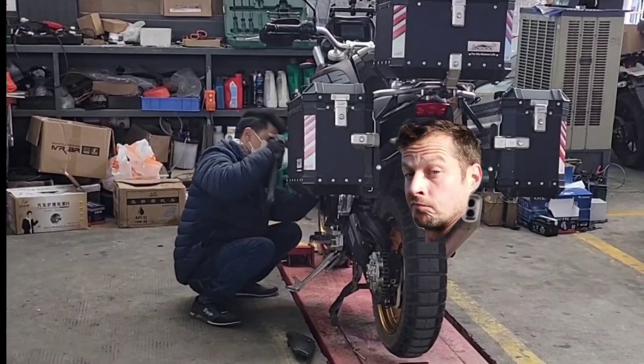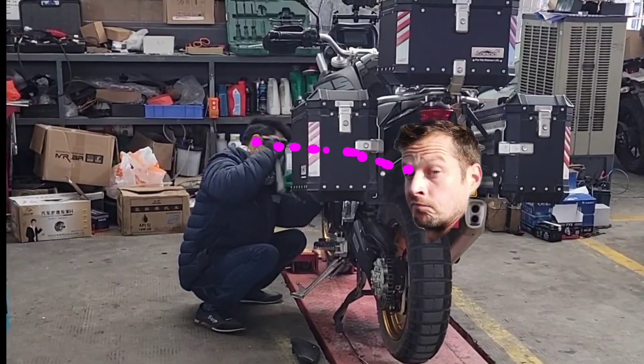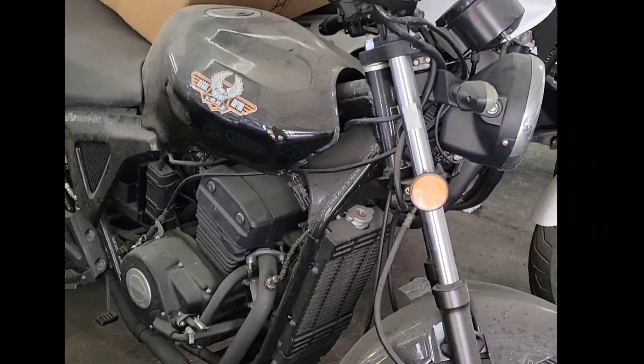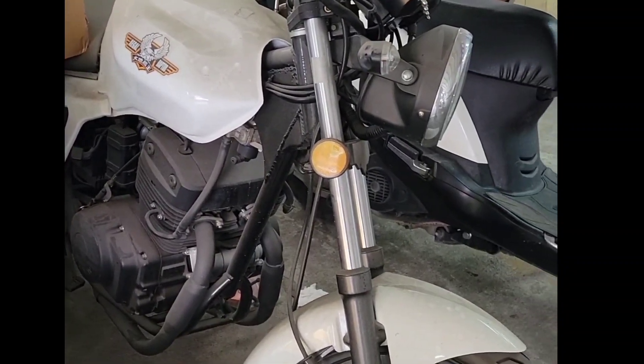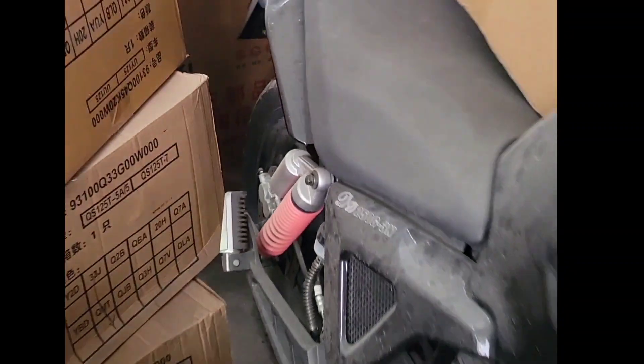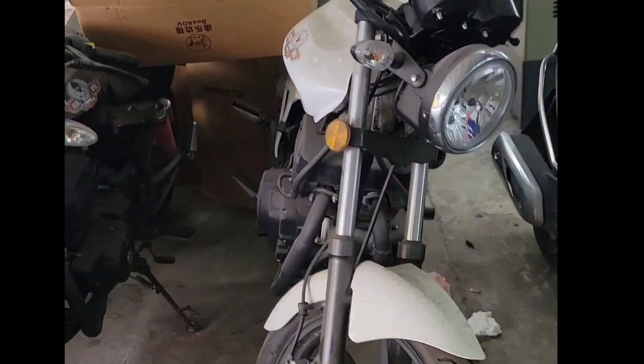Now, I was keeping my eye firmly on the mechanic. I was not convinced of his technique at all. Whilst looking around, I found these generic Chinese brand 250 twins. I'm not sure why they were left in a corner to get all dusty, but probably they'd be a lot of fun.